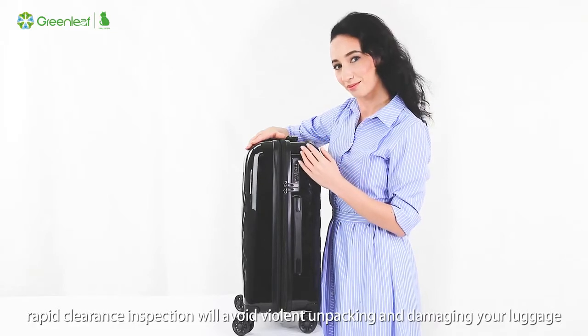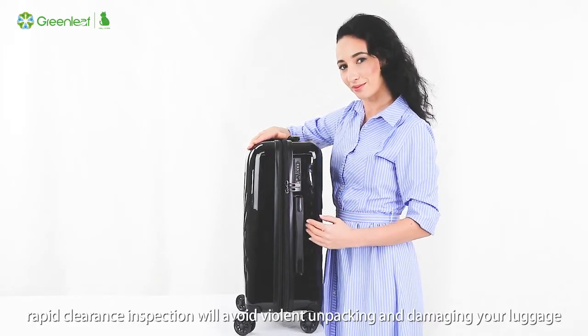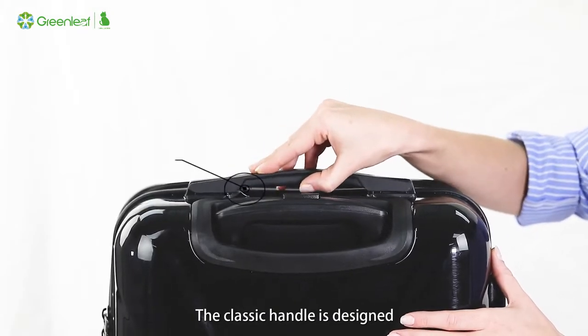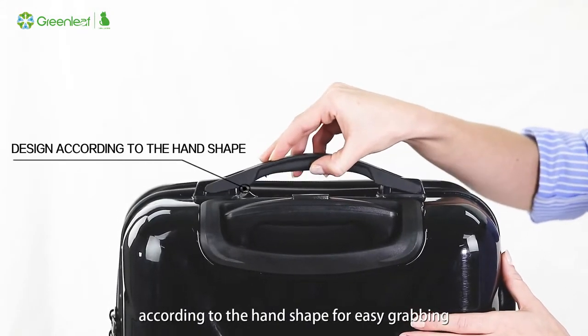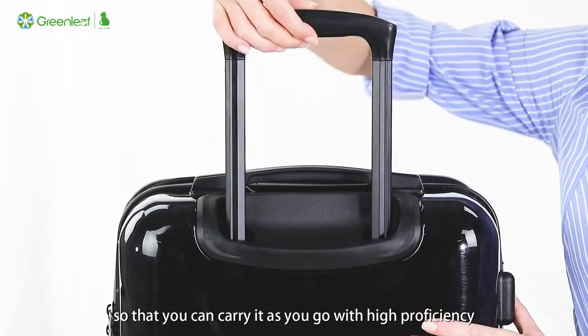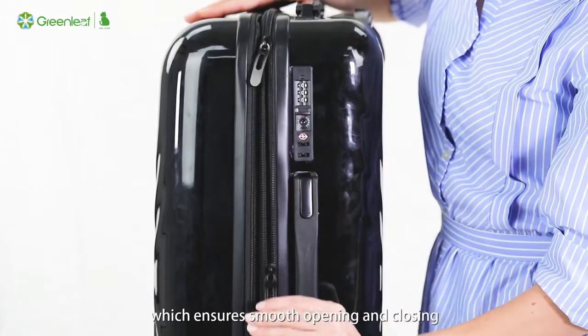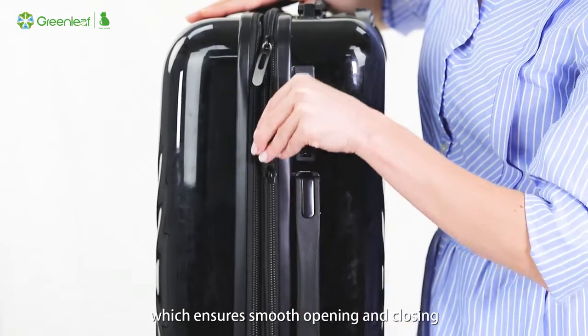The classic handle is designed according to the hand shape for easy grabbing, so that you can carry it as long as you go, with high proficiency. The classic zipper increases the friction, which ensures smooth opening and closing.